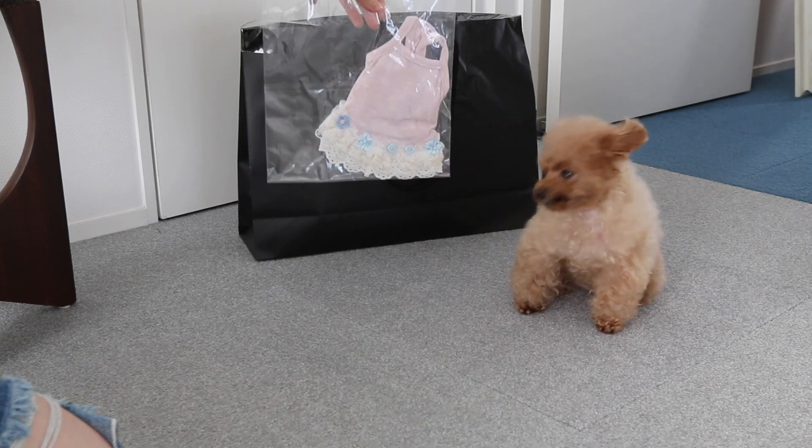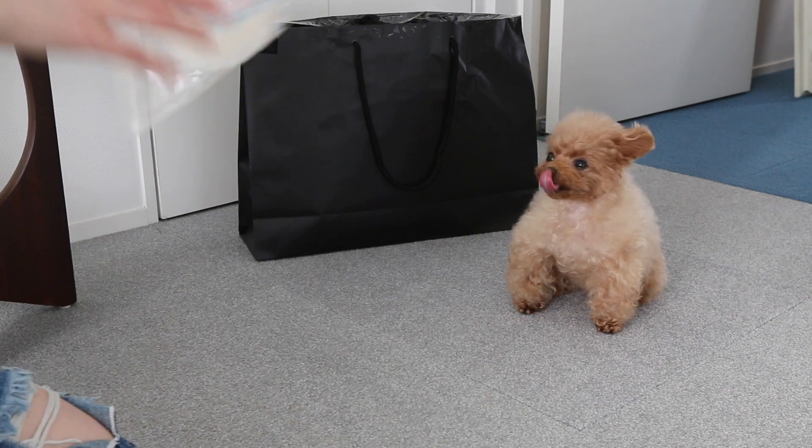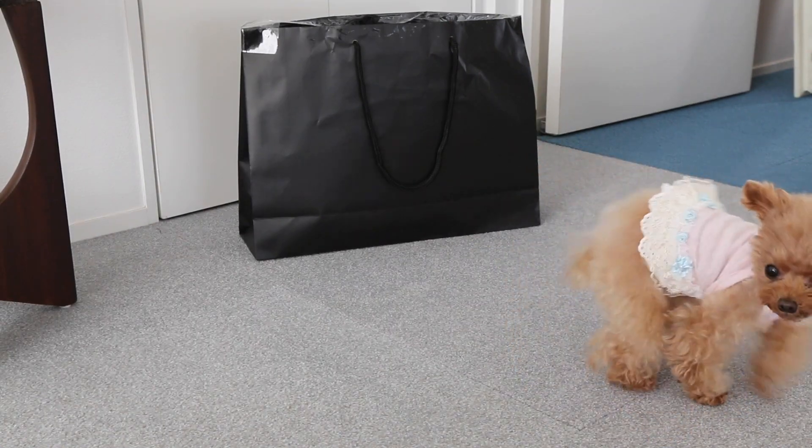Oh yeah, that's a good one. Pink — really, just my style. I think it will suit me really well. Let's try it on. Alright, I'll open it. As I thought. Love it.